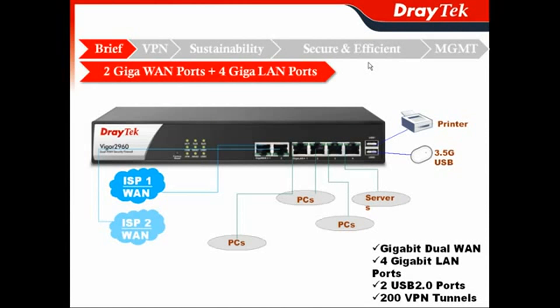We'll show you the detailed usage with the 2 Gigabit Ethernet WAN ports and 4 Gigabit Ethernet switch. For example, you can hook up to different ISPs for your internet connection in order to get WAN load balancing and backup. For your 4 Gigabit LAN switch, you can connect PCs for your employees and different servers for your business applications. For the USB 2.0 ports, you can use a printer and a 3.5G USB mobile broadband. And not to mention, you also have 200 VPN tunnels.